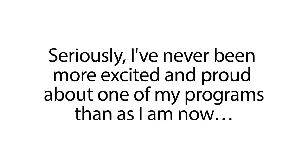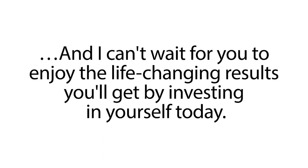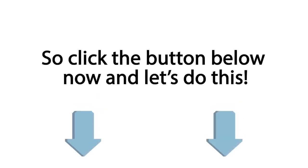Seriously, I've never been more excited and proud about one of my programs than I am now. And I can't wait for you to enjoy the life-changing results you'll get by investing in yourself today. So click the button below now and let's do this.